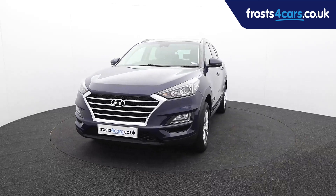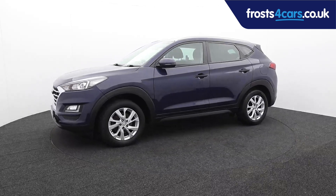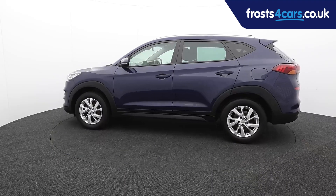Ready for you to view, try and drive away the very same day, this Hyundai has been through our extensive mechanical and preparation process to ensure it's in perfect condition.